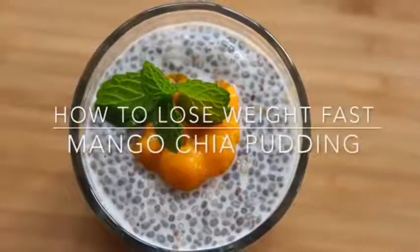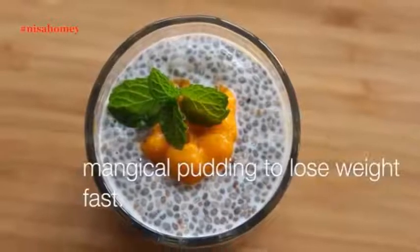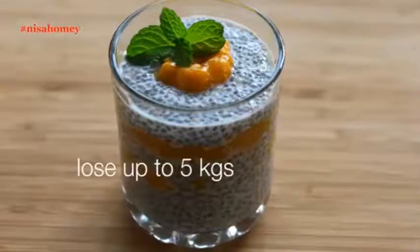Hey guys I'm Nisha Homi and welcome back to my channel. Today I'm sharing a magical pudding with chia seeds and mango which will help you to lose up to 5 kgs.